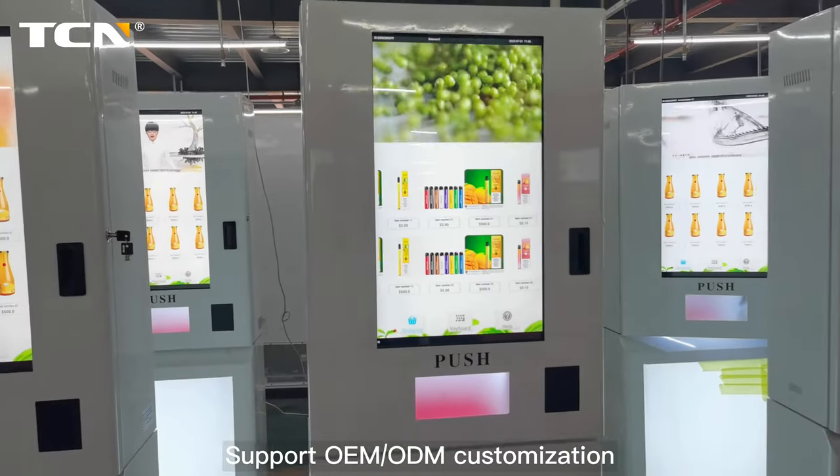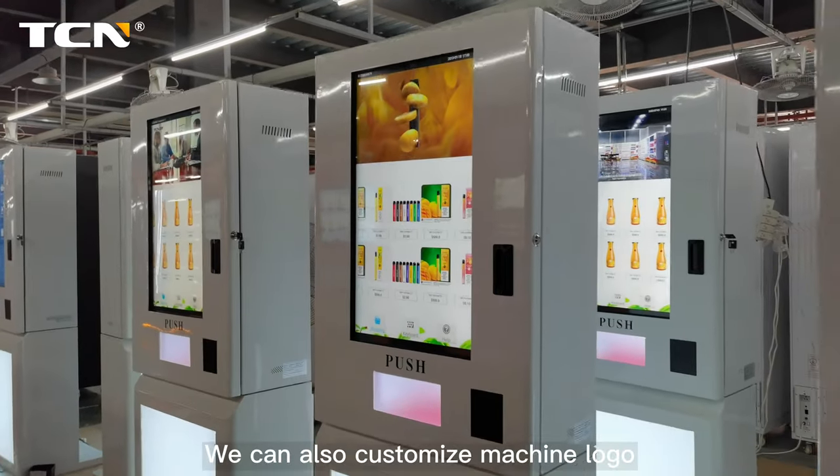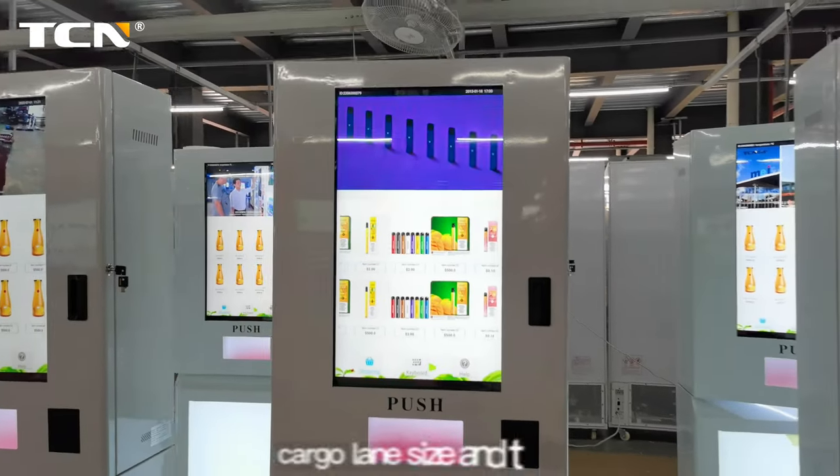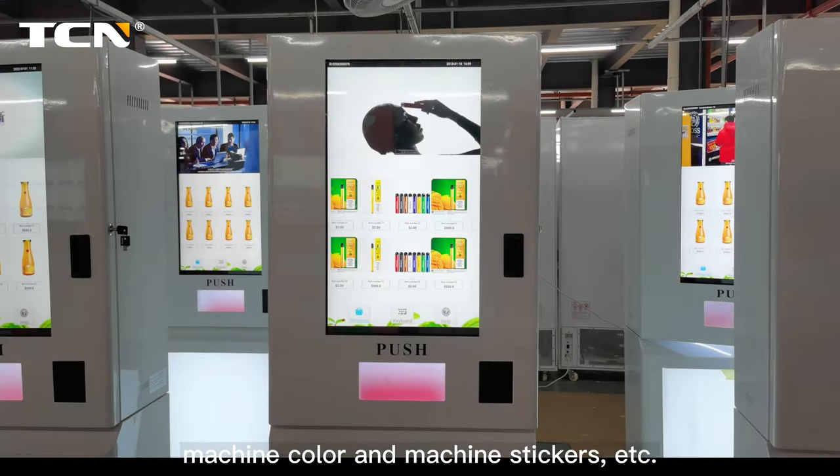Support OEM and ODM customization. We can also customize machine logo, cargo lane size and type, screen size, machine color and machine stickers, etc.